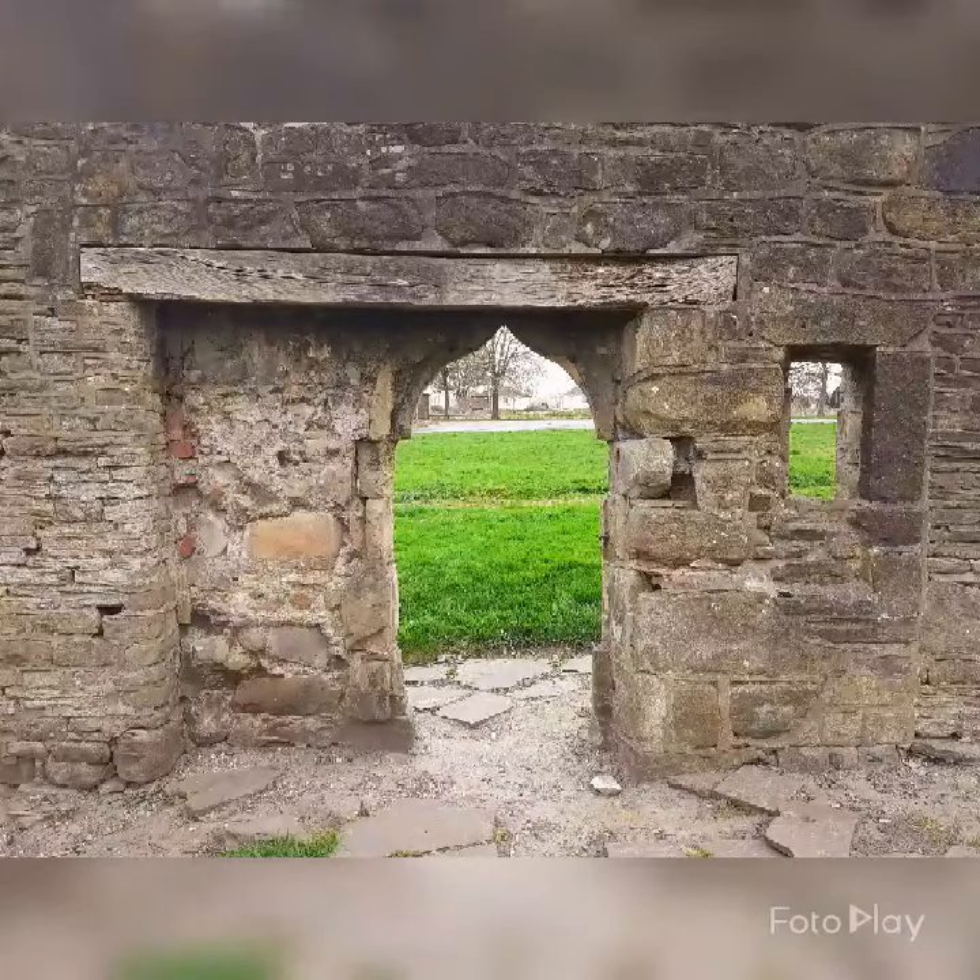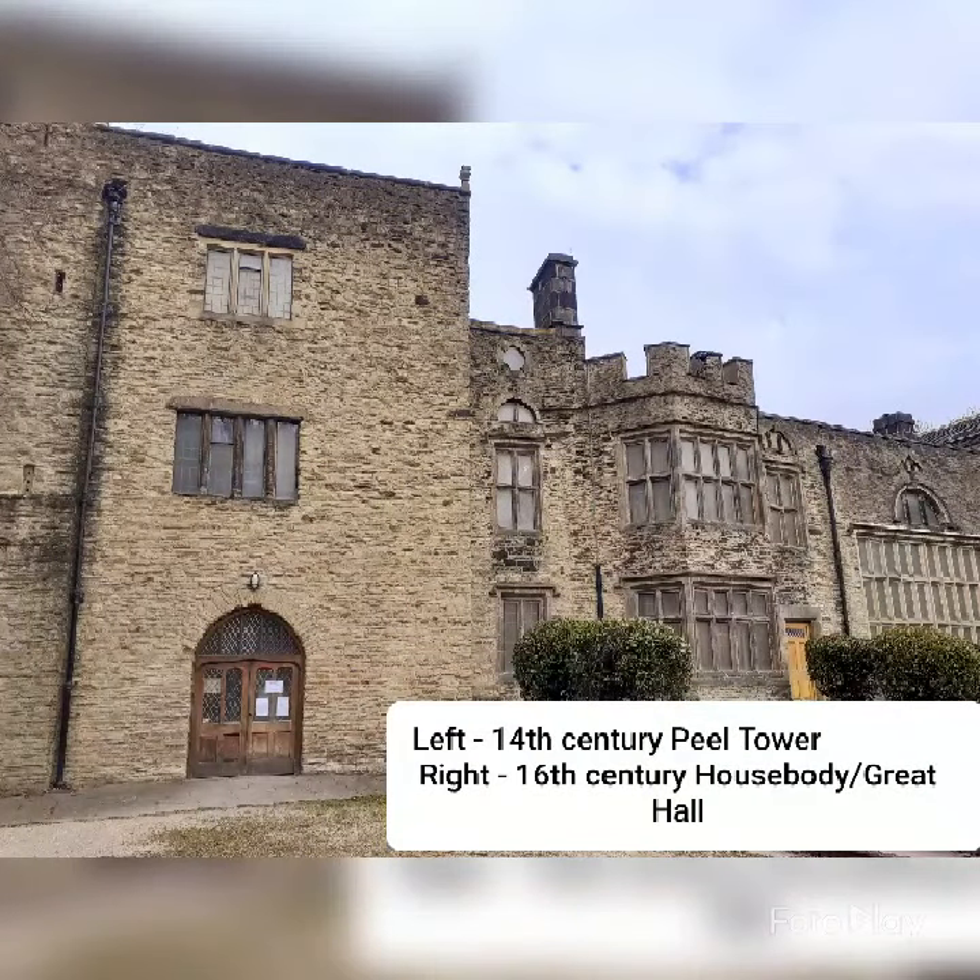So here's one theory about it. Bolling Hall originally consisted of wooden structures until the Stone Peel Tower was built at the end of the 14th century, which gave the Bolling family a reception room and bedroom. Dating to the 15th century, this wall may be what remains of the first stone house body or great hall of Bolling Hall. It would have had four walls, and possibly another storey above it.